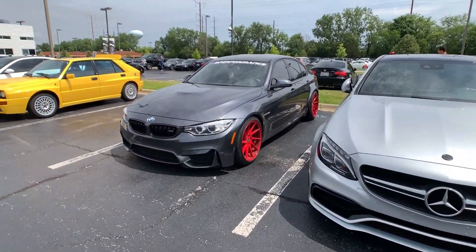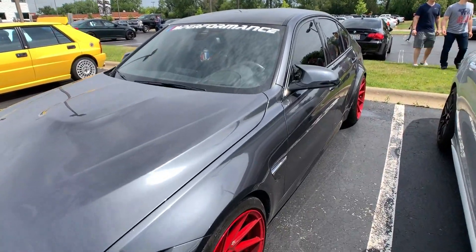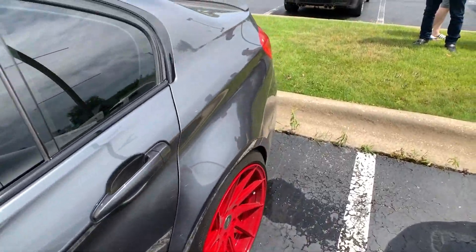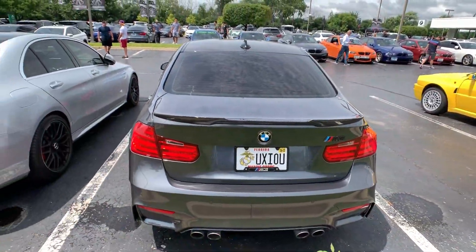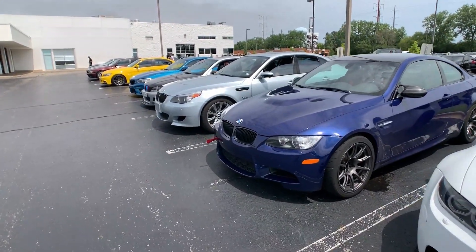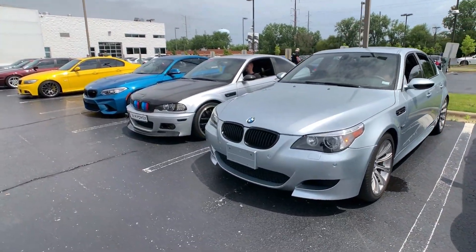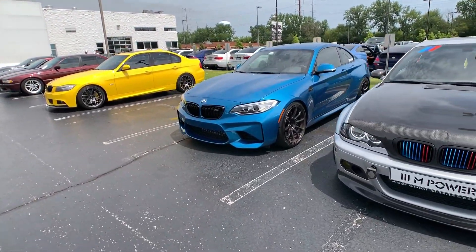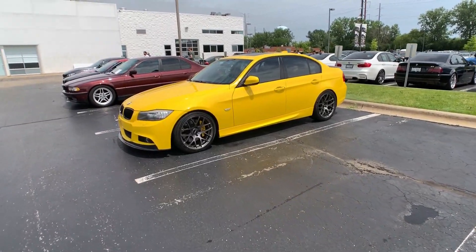C63 AMG over here. I just met this gentleman who owns this BMW — real cool guy; it's actually the wife's car. The lady-driven M5.